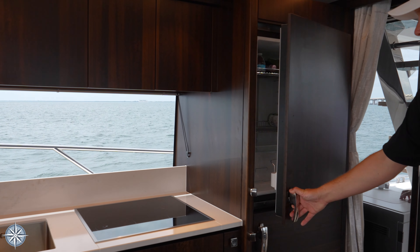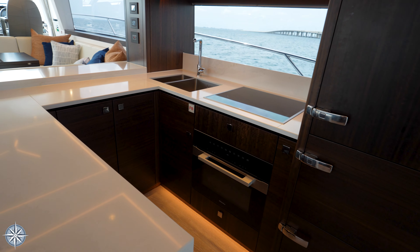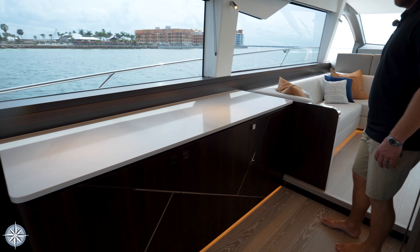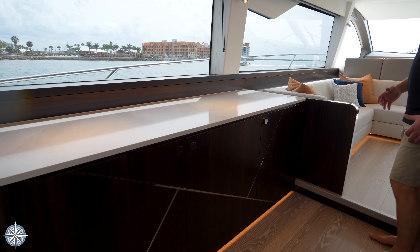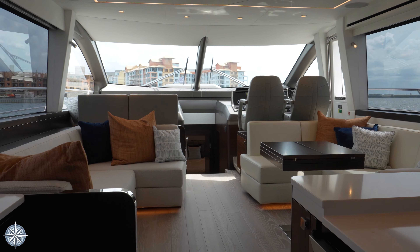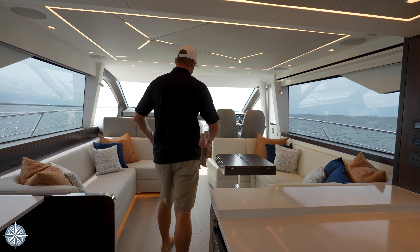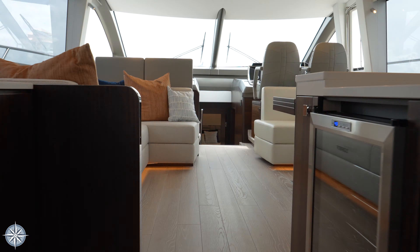First thing you'll notice about the Pacific Edition layout is this large galley area with the waterfall countertop. It gives you an enormous amount of space for setting up appetizers, serving drinks, etc. Really an entertaining focus, as well as this nice buffet set up over here to lay out hors d'oeuvres to serve your guests.